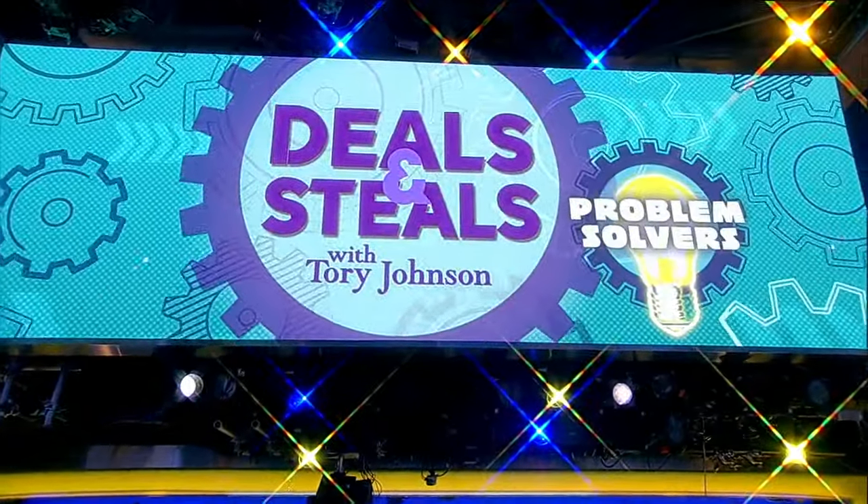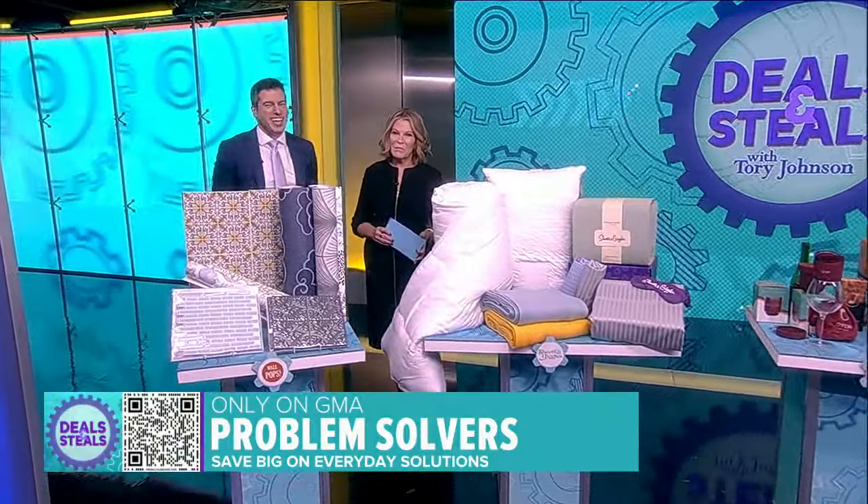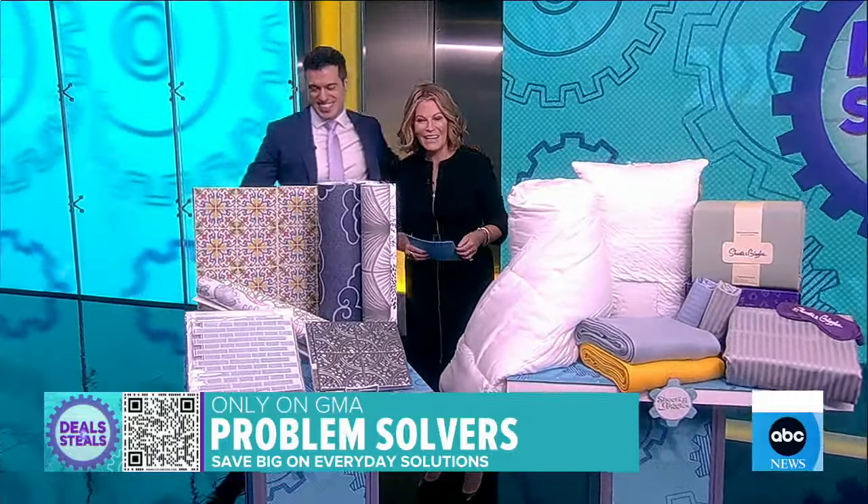It's time for Deals and Seals. This morning we're talking problem solvers — products that can help you with everyday problems. Tori Johnson is here with Deals and Seals to help us out.